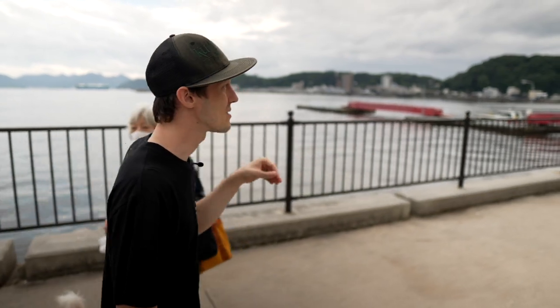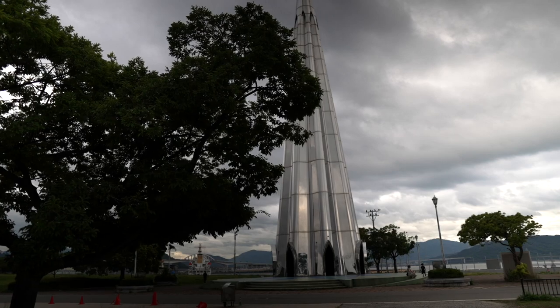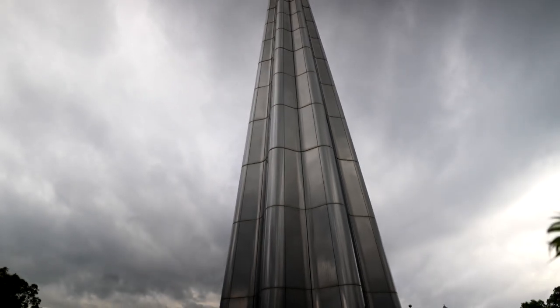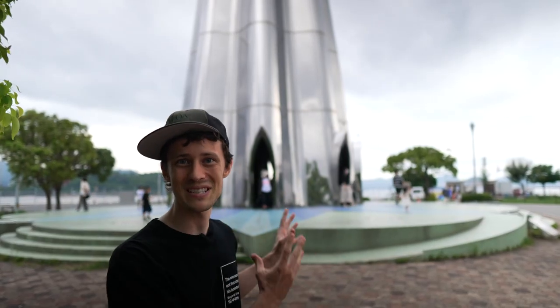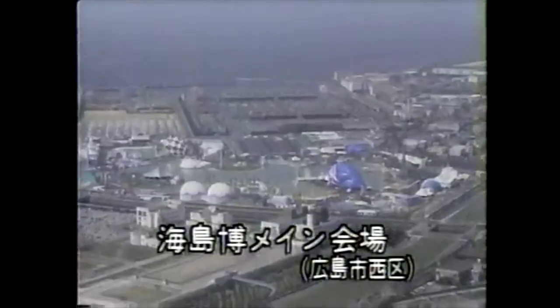Motoujina is an extension of this Ujina area. Here we are at the Ujina Hatoba Park, and behind me is the Tower of Paradise. This tower was a huge part of Hiroshima culture when it was built in 1989, in commemoration of this port that had been built over 100 years ago and for the future of Hiroshima. Before it was placed here near Hiroshima Port, it was on the west side of Hiroshima for a huge expo — the Sea and Islands World Expo — where people were coming from all over Japan, all over the world. It was a big international event.